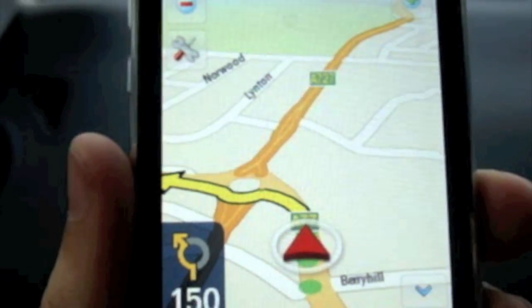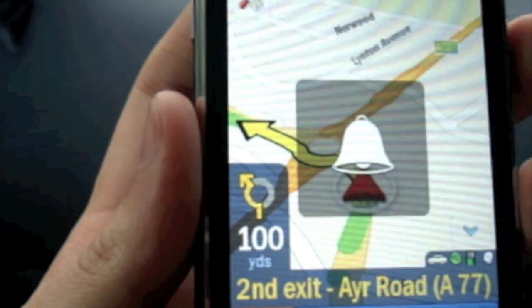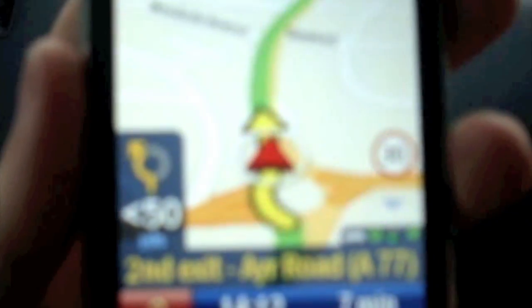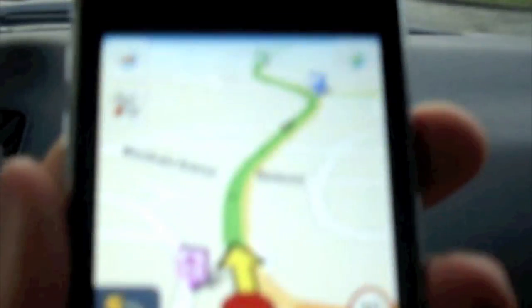Here we are coming up to a roundabout. If I have the sound on it might help. Here we are at the roundabout, getting off. This is our exit.